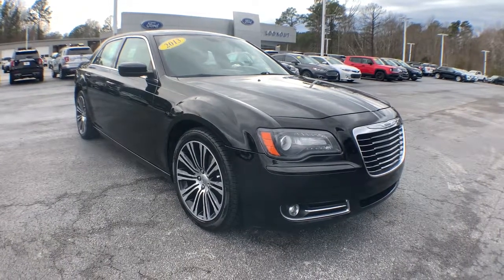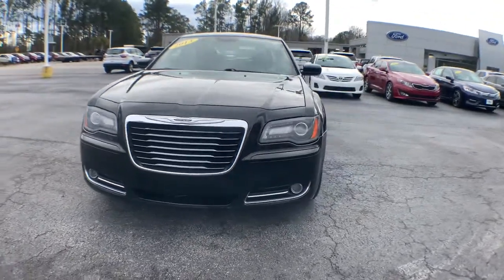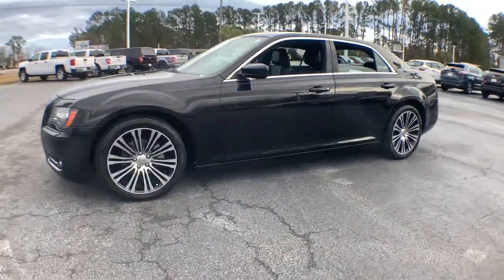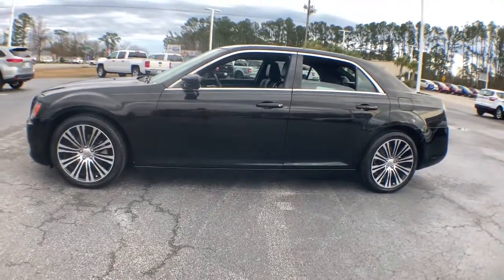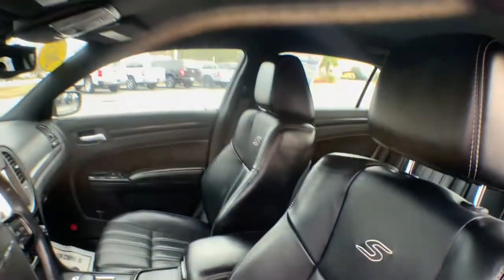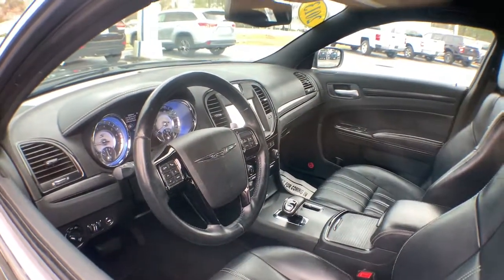You will love the features of this 2013 Chrysler 300. With less than 110,000 miles on the odometer, this vehicle provides excellent value. The luxurious 300 combines traditional full-size sedan comfort and refinement with the latest in smart technology, resulting in a deliciously modern and sophisticated automobile.